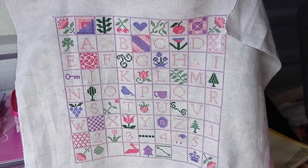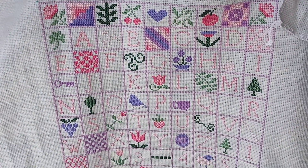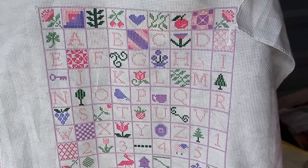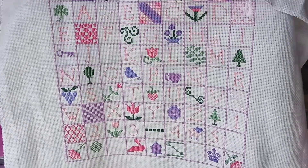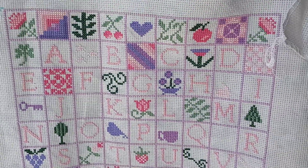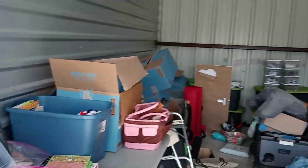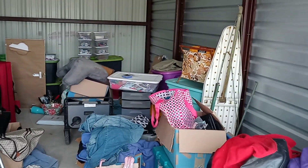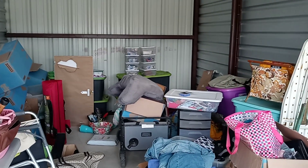Hey y'all, I've got a finish. Isn't she gorgeous? I'm at a storage unit right now. I'm not joking when I say it's a one-car storage unit. I bet I could fit two cars in here though.